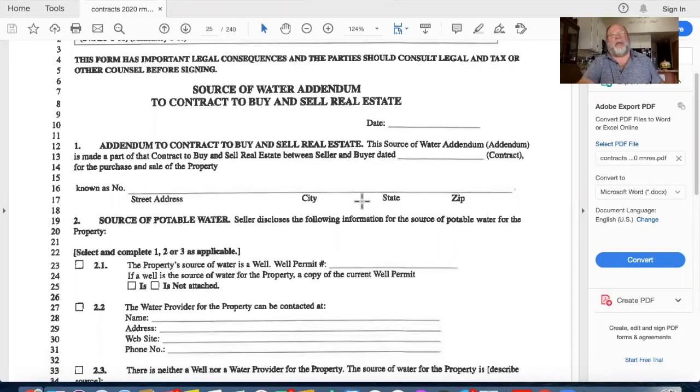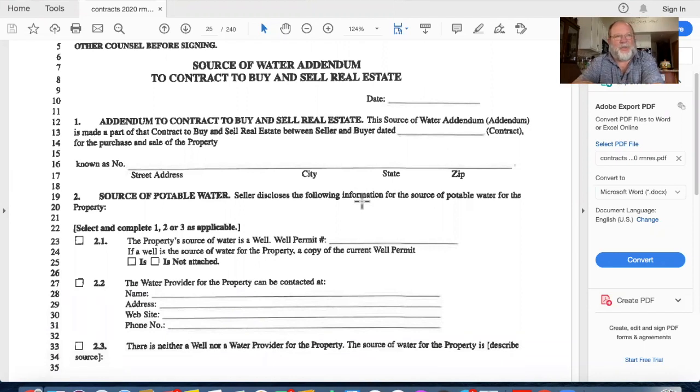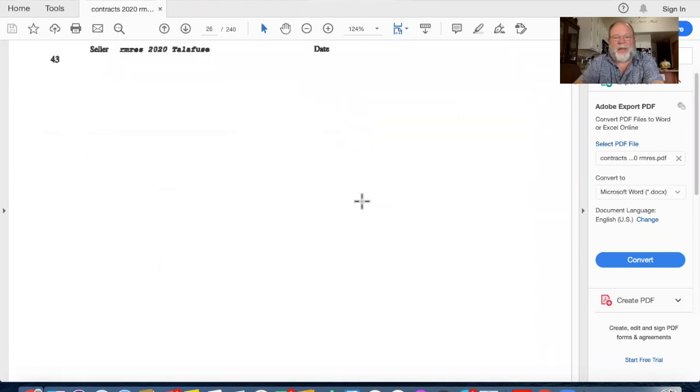Remember in the disclosures there was a source of water disclosure. That form is optional - the seller might or might not fill it out. If the seller fills it out and includes the source of water, we do not have to use a separate source of water addendum - that's a test question: the answer is no, you do not have to. If the seller didn't fill out the disclosure, then we do use this addendum. It looks the same as it does in the disclosure - we tell the buyer where they'll get their water, whether there's a well, et cetera, then sign and date it.